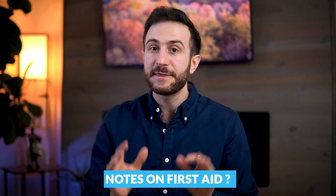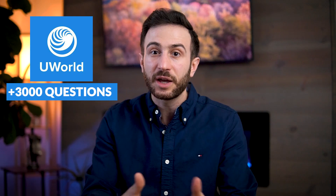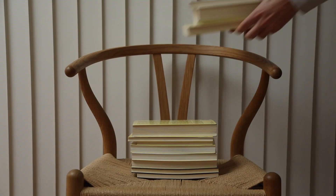Another question about notes: can I write UWorld notes directly into my First Aid book? This is risky. If you add notes from over 3,000 questions into the book, you won't have space and it will become overwhelmingly cluttered. I recommend not writing UWorld notes into First Aid on your first round, because the information may already be there on a different page. Keep UWorld notes separate from First Aid initially, and only after the first round add a small amount of very high-yield notes if needed.